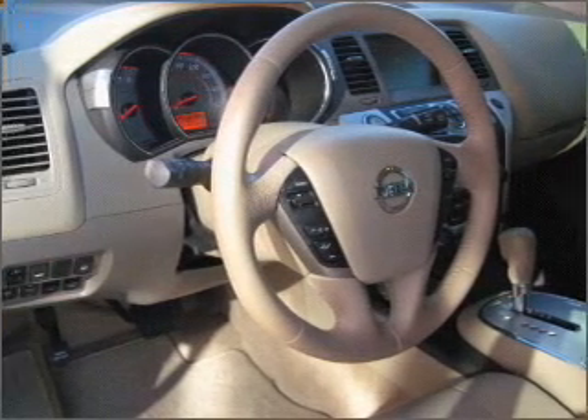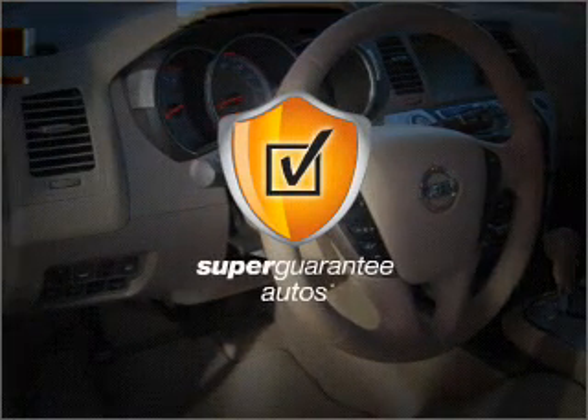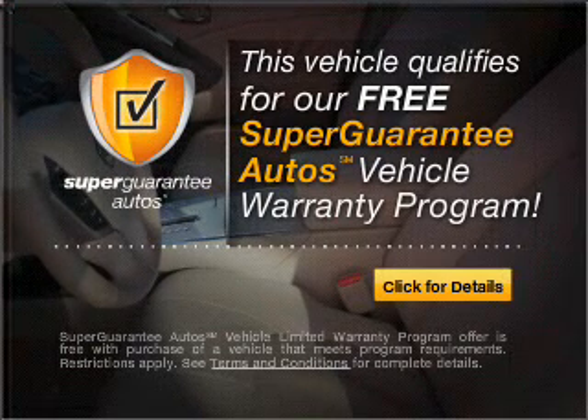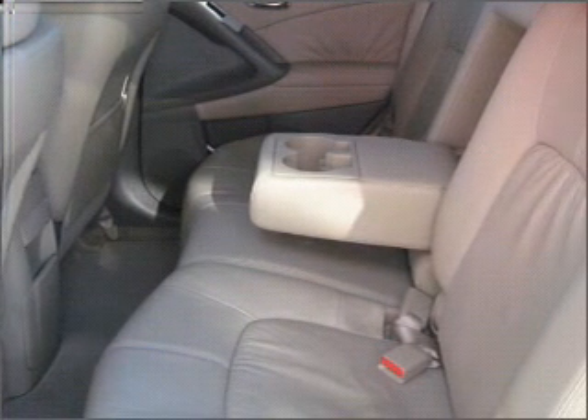With a solid 6-cylinder engine connected to a smooth shifting automatic transmission, this vehicle qualifies for our free Super Guarantee Autos Vehicle Warranty Program. Buy a vehicle and get a free warranty from us only at everycarlisted.com. Premium wheels give a more luxurious look.